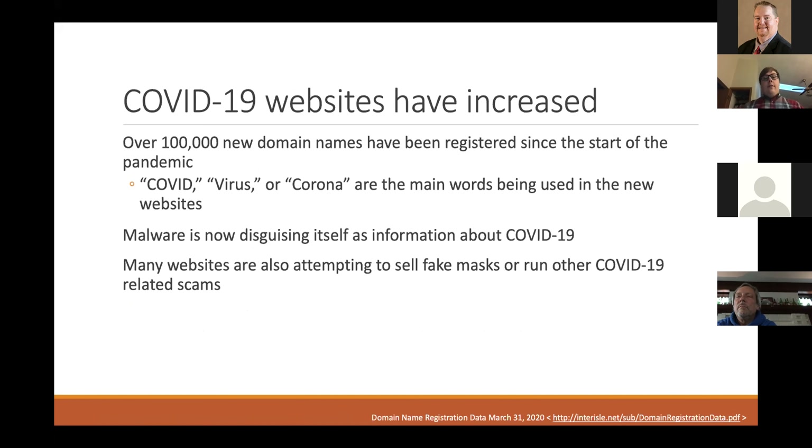COVID-19 websites have also increased significantly — there are over 100,000 new domain names registered since the start of the pandemic specifically including the words COVID, virus, or corona. Malware is also disguising itself as COVID-19 information. If a patient mentions something they read online, make sure it's from a reputable source and that they aren't visiting suspicious websites that may download viruses or sell fraudulent products.